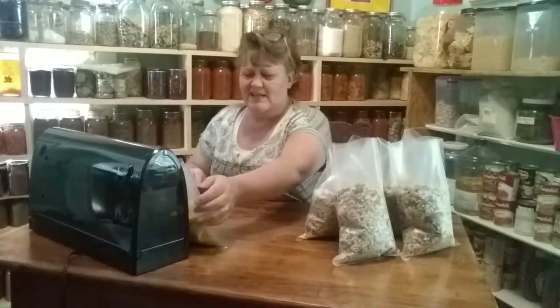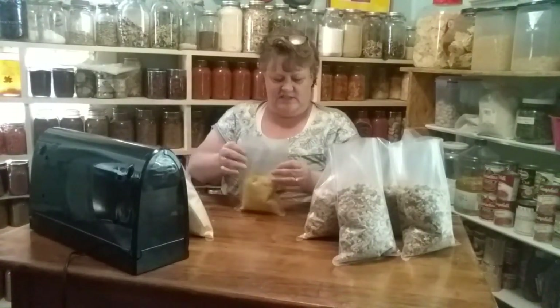I'm just going to seal these up, turn on some music, enjoy the music, and I'll talk to you when it's all done.